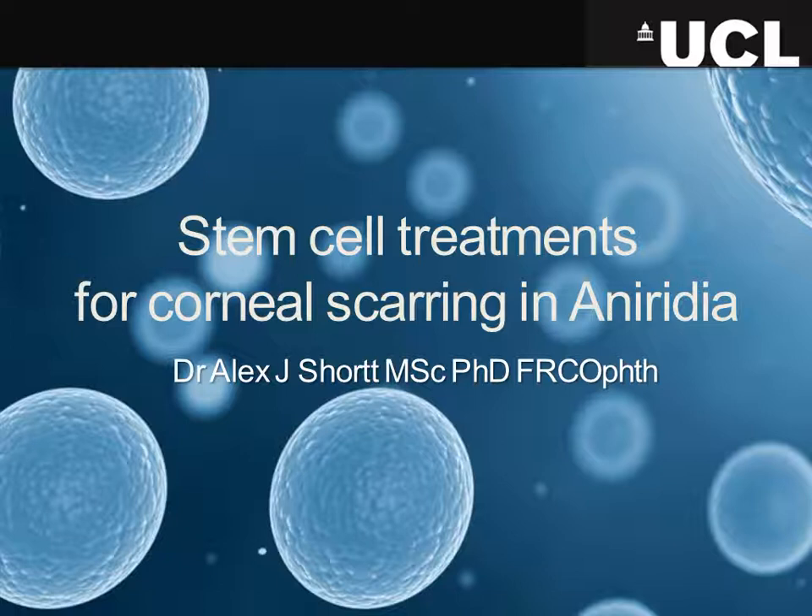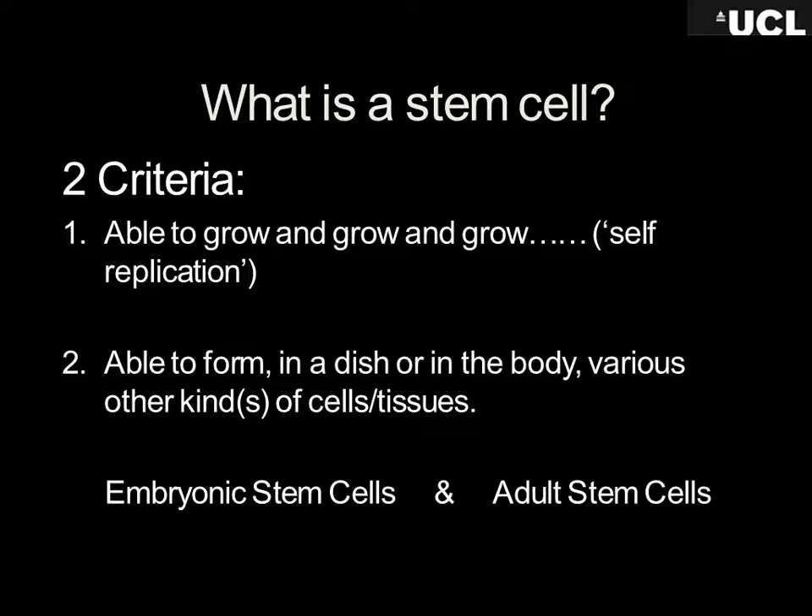The truth about stem cells is that there are two things that a cell has to be able to do. Our bodies are made up of billions and billions of cells. What stem cells can do is, if you put them in a dish, they can grow and grow. The type of stem cells we put onto the surface of patients' eyes — we can take one cell and grow enough skin for the eye to cover 55 doubles tennis courts. That's how powerful they are.